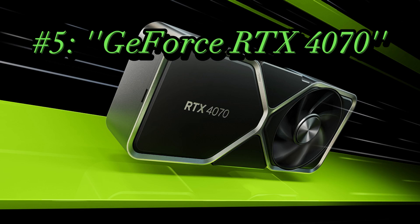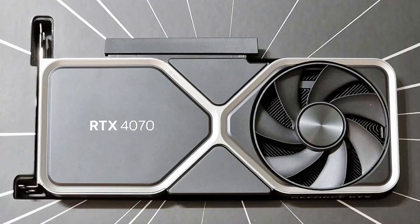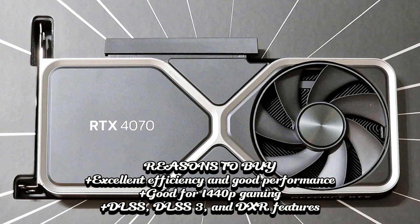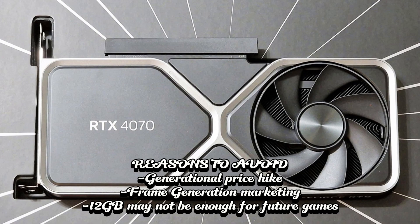5. GeForce RTX 4070. Specifications: GPU AD104, GPU cores 5,888, boost clock 2,475 MHz, video RAM 12GB GDDR6X at 21 GB/s, TBP 200 watts. Reasons to buy: excellent efficiency and good performance; good for 1440p gaming; DLSS, DLSS3, and DXR features. Reasons to avoid: generational price hike; frame generation marketing; 12GB may not be enough for future games.